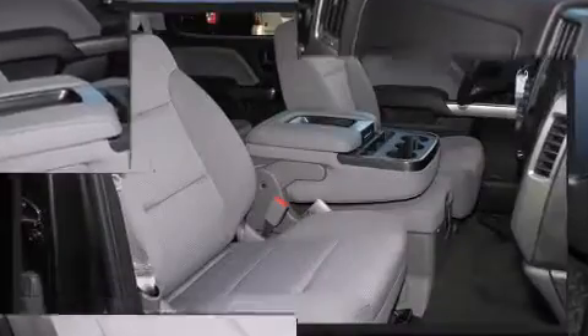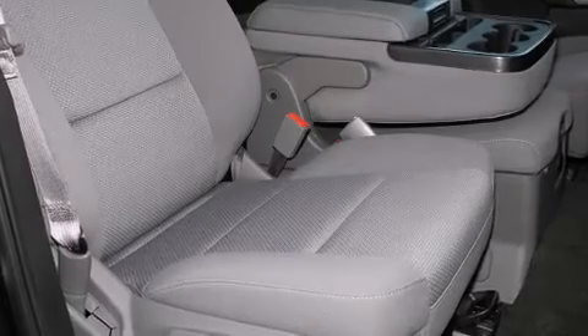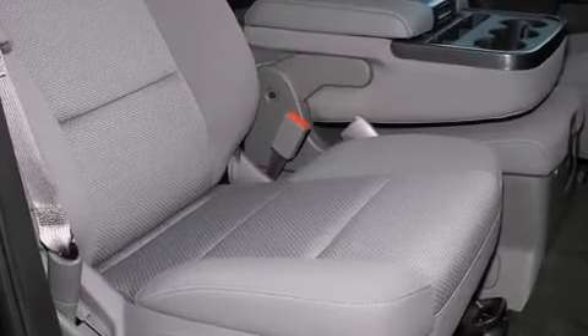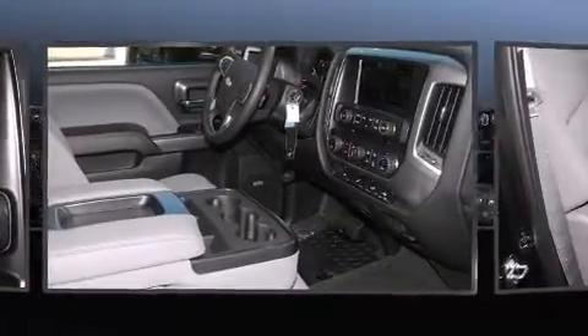Additional features include heated door mirrors, a trailer hitch, and remote keyless entry. Power adjustable pedals allow the driver to optimize his or her driving position, enhancing visibility, comfort, and safety.